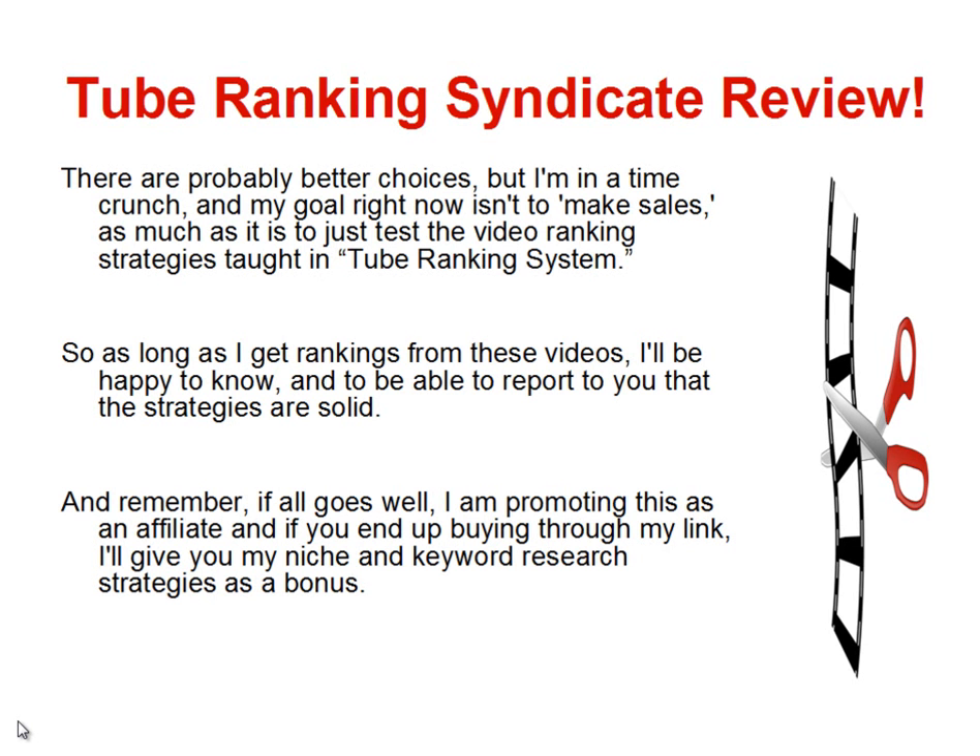If I can get the videos ranked, then I know it'll be worth it for me to dig deeper into finding niches and products, doing keyword research, and creating great content with buyer keywords to get videos ranked and hopefully make sales. But for now, the goal is just to see if the videos actually do rank. As long as I get rankings from these videos, I'll be happy to report to you that the strategies are solid.